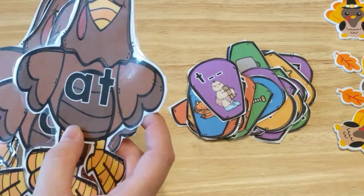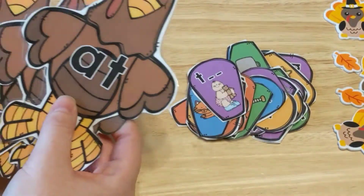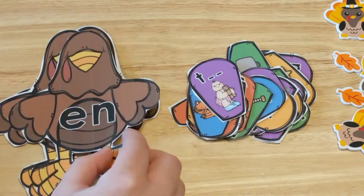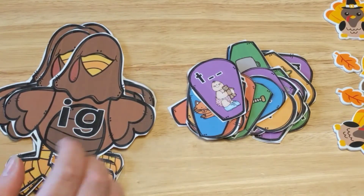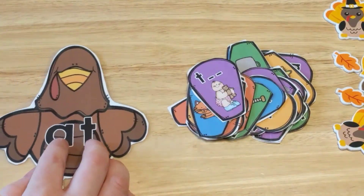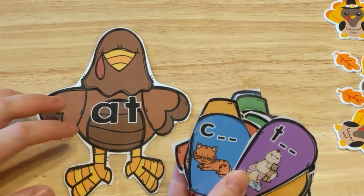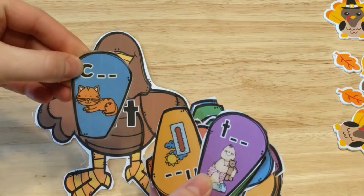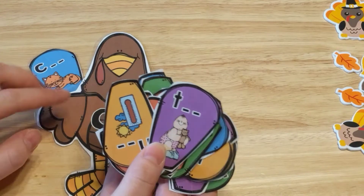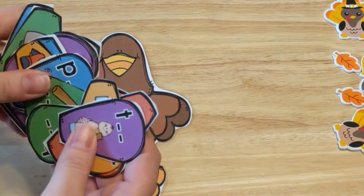and it is called Short Vowel Turkey. There are some turkeys here that have different short vowel word families on them. This one has the 'at' word family, this one has the 'ot' family, this is the 'en' family, the 'un' family, and the 'ig' family — different short vowels for a, e, i, o, and u. The kiddos will have to find the feathers that match the short vowel turkey they're working on. So this is a cat — it gives the child the picture and the beginning sound, and they have to match it up with the turkey. This one would match up with the 'at' turkey.